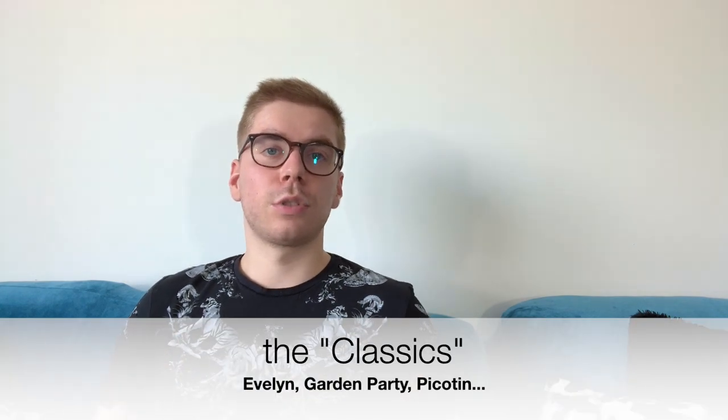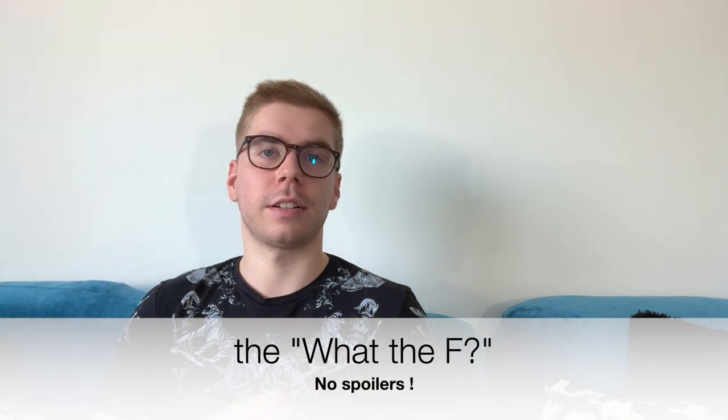I classify Hermès bags in three categories. The first is the Iconics — the Kelly, Birkin, and Constance — which are not available on the website, so I won't mention them today. The second category is the Classics, which includes bags that have been around a while or have a classic look. The third category is the 'What the F' bags — either outdated, overpriced beyond Hermès's usual level, or designs I just don't understand. Let's start with the classic bags.